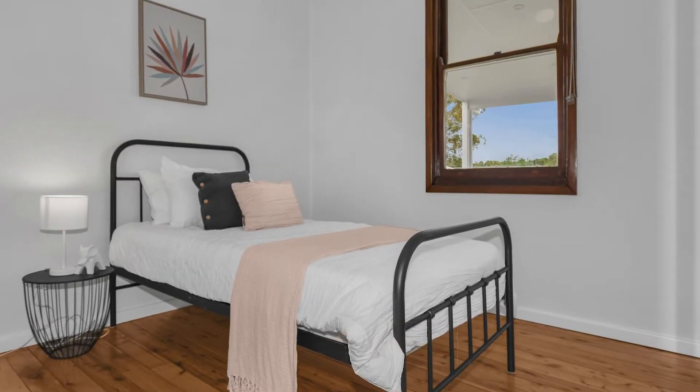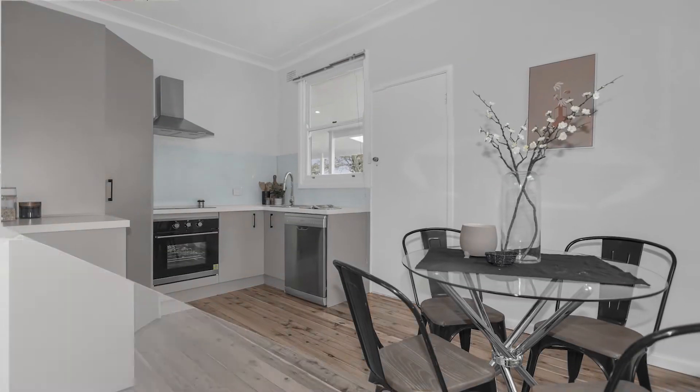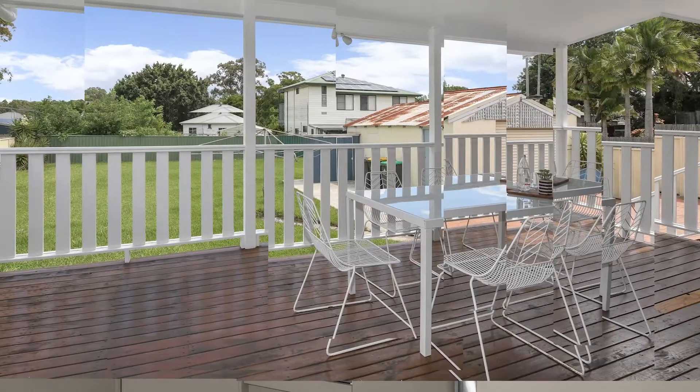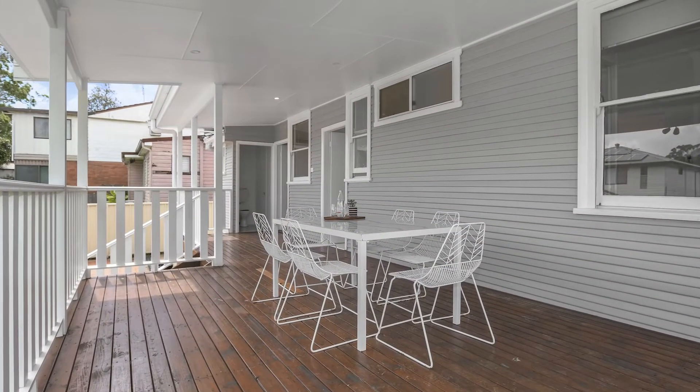The home features a sparkling bathroom and a recently installed new kitchen with high-quality appliances and glass splashback, with a quaint dining area that opens to the full-length covered timber deck — an incredible area to entertain.